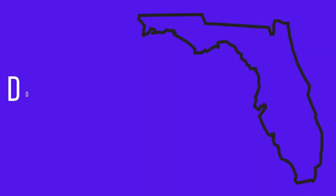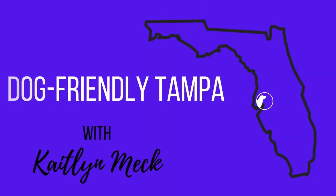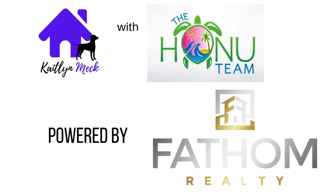Are you looking for new construction homes here in Plant City? I've got a home you should check out. Located just minutes from downtown Plant City, the Terrace at Walden Lake is a great little community you should check out.